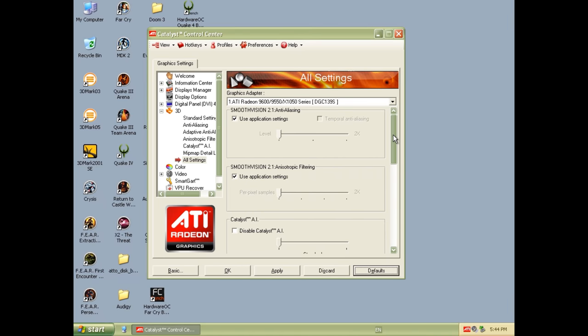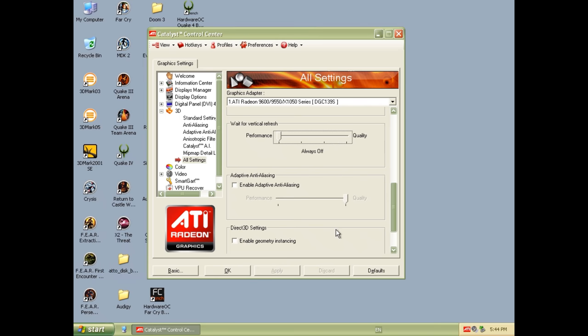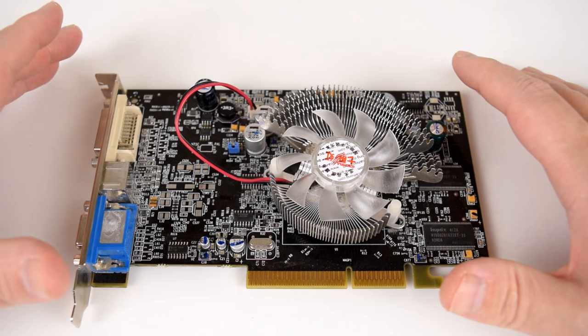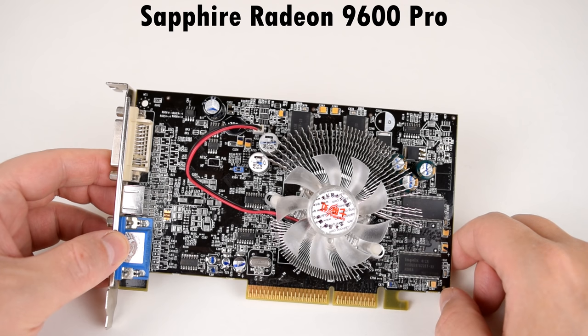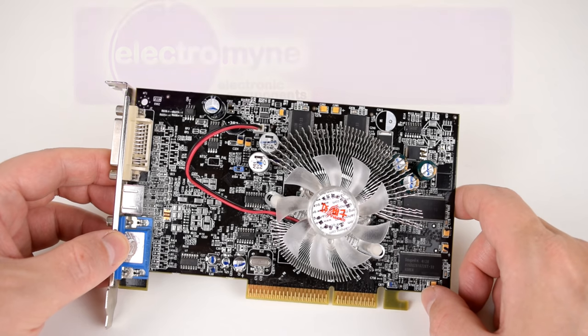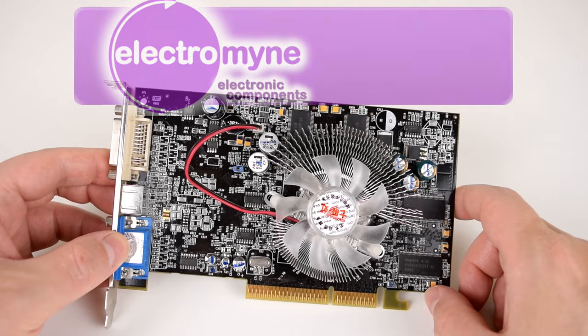There's a bit of a history lesson, so we will have a look at some other cards and how the 9600 Pro fits into the big picture, and at the end of the video you should have a pretty good idea if such a card is something for your retro gaming PC. This 9600 Pro is a model from Sapphire with 128 MB of video memory, and I've replaced the stock cooler with a nicer one that's quiet and cools the card a little bit better. This video card was sent to our channel by Electromine — a German company selling used computer parts — and we do have a 20% discount code for you guys, check the details in the description.